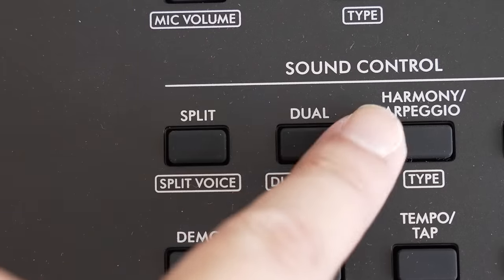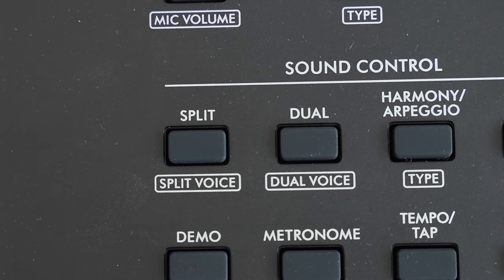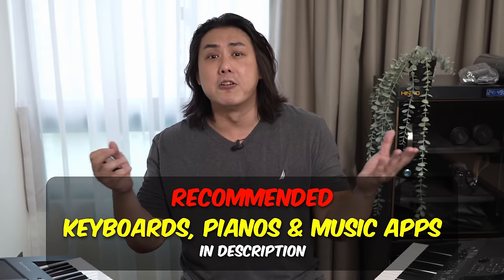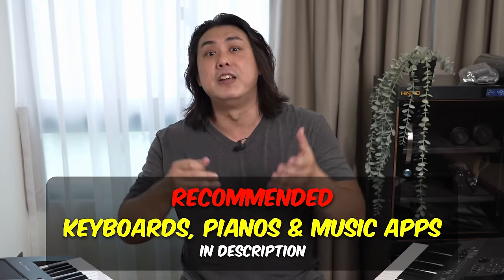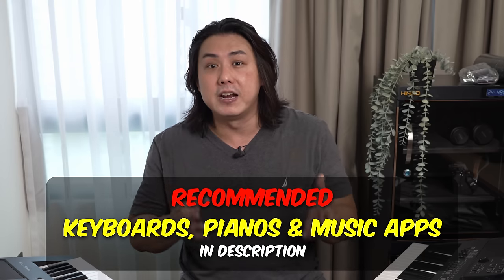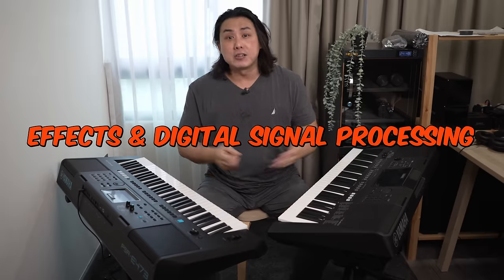You can layer any of these 820 voices or split them across the keyboard for more advanced music arrangements, and the legacy voices carried over from the E463 now sound better on the E473 with the new effects section powered by the faster sound chip. Digital sound processing, also known as DSP, is what makes dry sound samples sparkle and come alive.